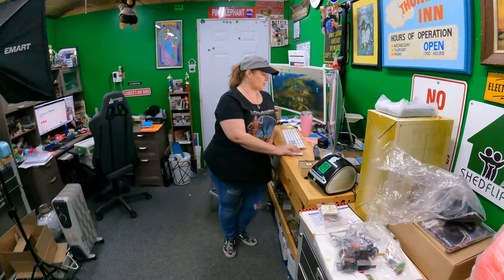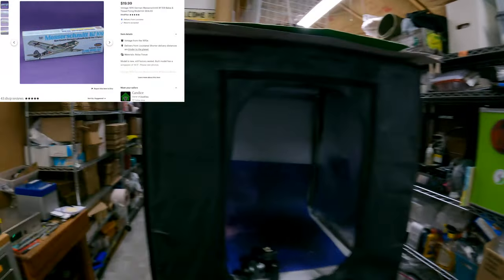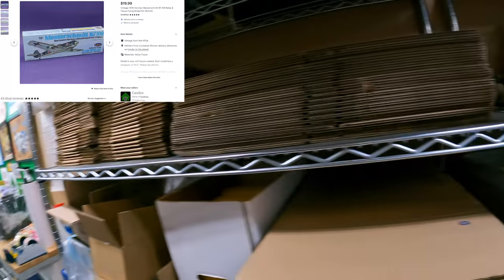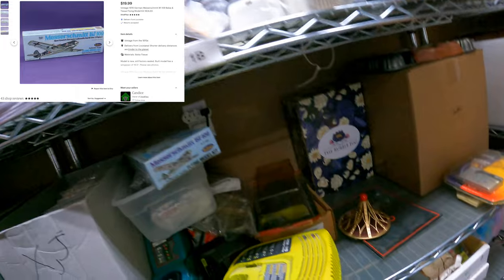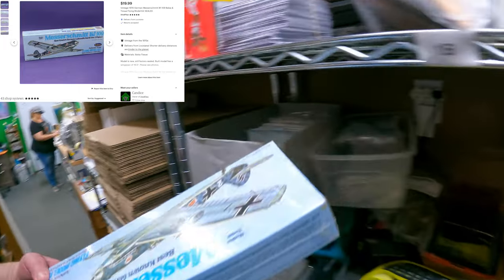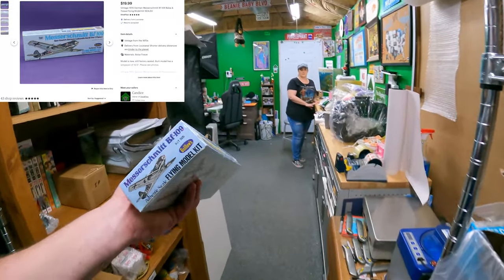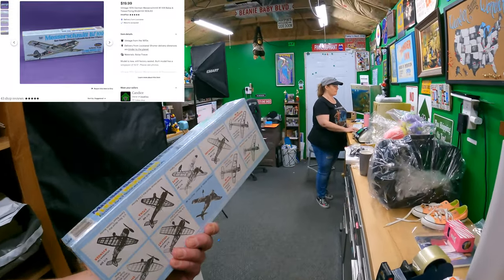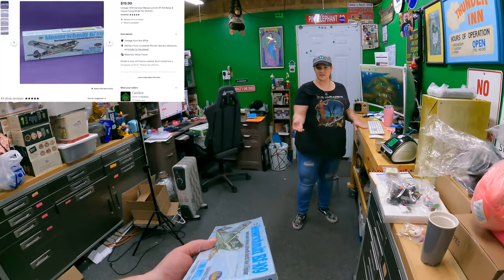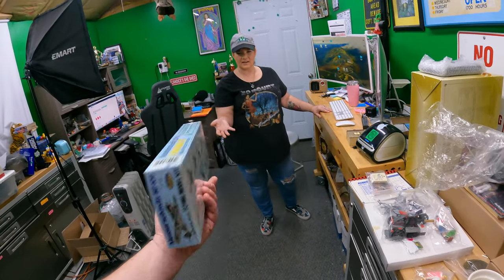On Etsy we sold a model - it's on One Charlie. It's odd to sell a model there. It's a 1976 German Messerschmitt. $19.99 plus shipping. This thing is still in the shrink wrap - looks like it was just taken off the shelf. Perfect, like it's 50-year-old shrink wrap.